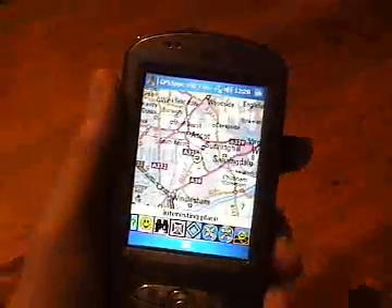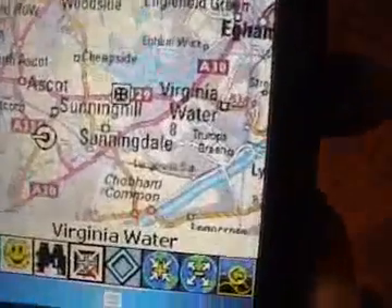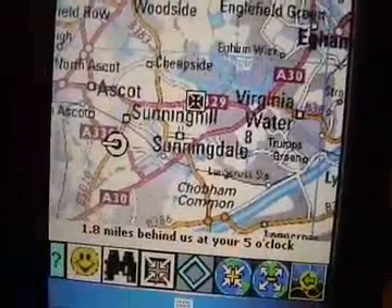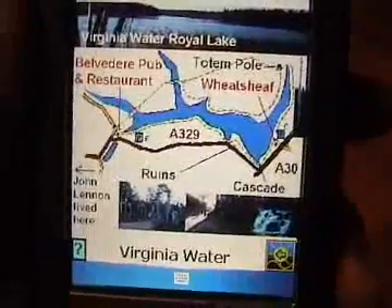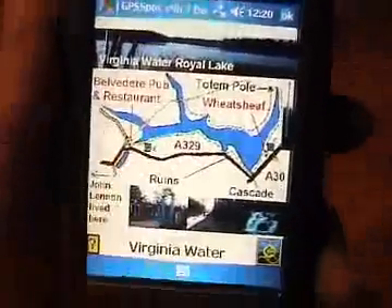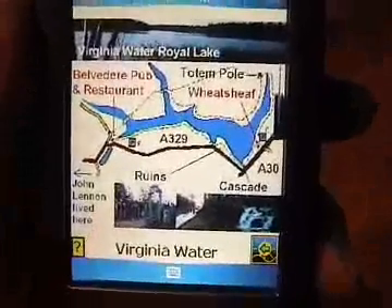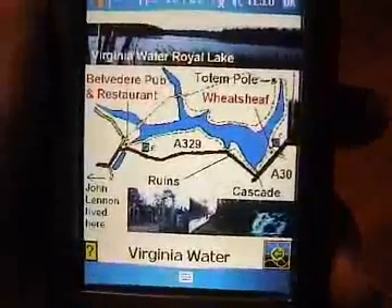Interesting place. The nearest interesting place is Virginia Water, 1.8 miles behind us at your 5 o'clock. Tap the picture for more information. Virginia Water Royal Lake is a lovely place to take a walk any time of the year. But if you intend to go all the way around the lake, allow one and a half to two hours.